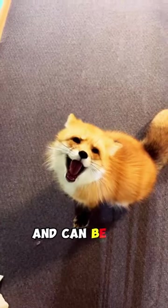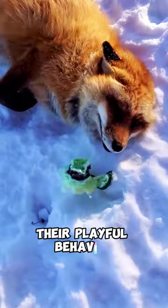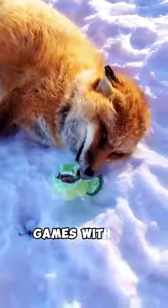Red foxes are incredibly adaptable and can be found in diverse habitats around the world. They are known for their playful behavior, often engaging in games with their young.